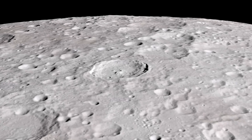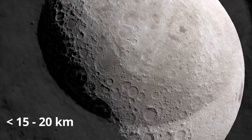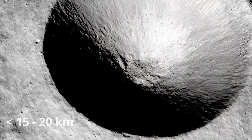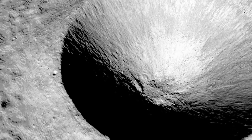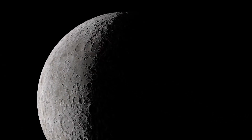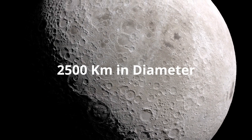In contrast, fresh craters smaller than about 15–20 km in diameter have much higher depth-to-diameter ratios, close to one-fourth, looking more like soup bowls.